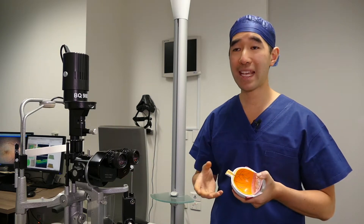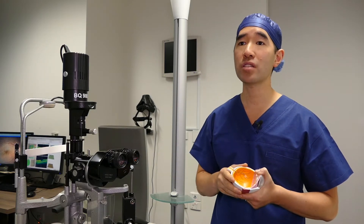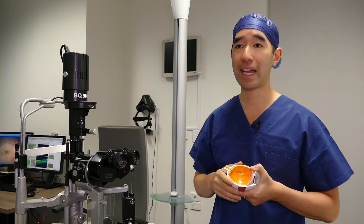When retinal tears occur, many patients will notice flashing lights in their vision or little floaters moving around in their vision. Retinal tears are not painful.